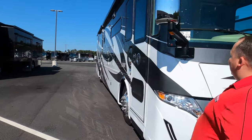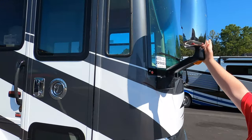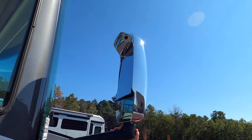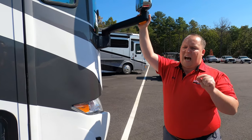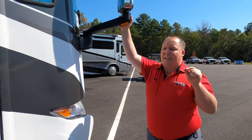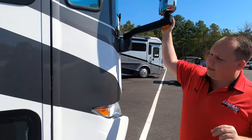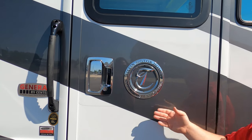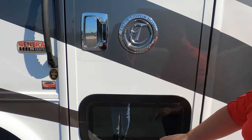Even though this is considered entry-level, it's still a Tiffin, so it's still super beautiful and nice. I love the headlight design and the paint job looks great. Up here we have chrome mirrors with cameras integrated in your left blinker, right blinker, and reverse. This is powered by the Cummins ISL or ISB 6.7-liter with a 340 horsepower engine. Up front is a bus-style door with the Tiffin Motorhomes 'Roughing It Smoothly' embroidery.